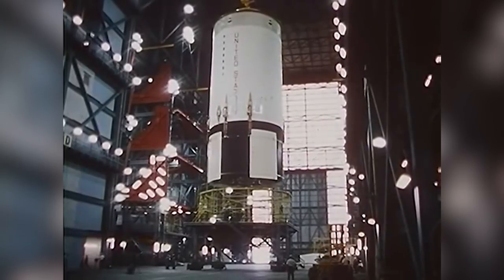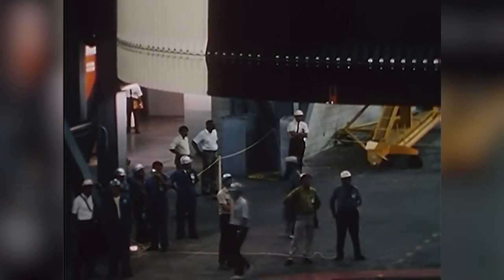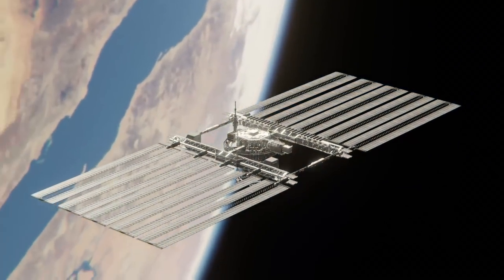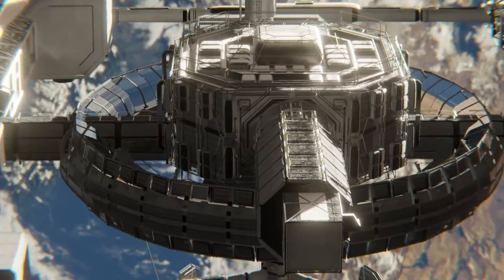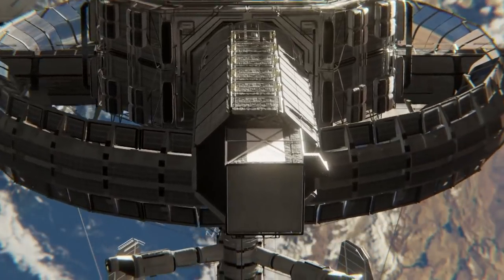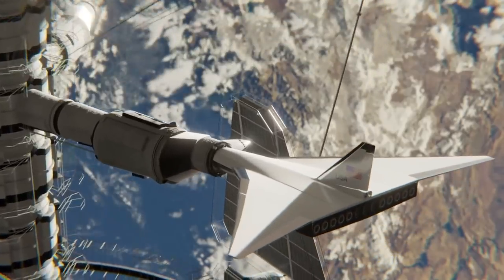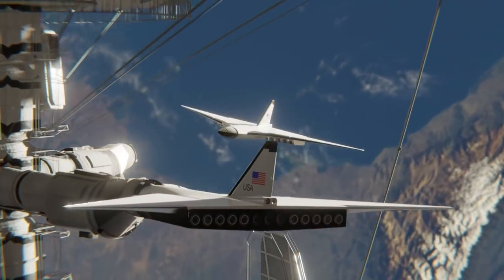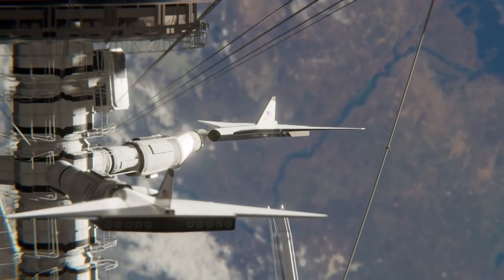Stan Hiller pitched this concept unsuccessfully to NASA, and in the end NASA thought it would just be cheaper to risk having to replace the booster stage. This was pretty much in line with thinking at the time — the engineers at NASA were already starting to look into alternatives to rockets themselves, such as large space planes like the Lockheed Starraker, making a giant helicopter for giant rockets look like a foolhardy idea indeed.